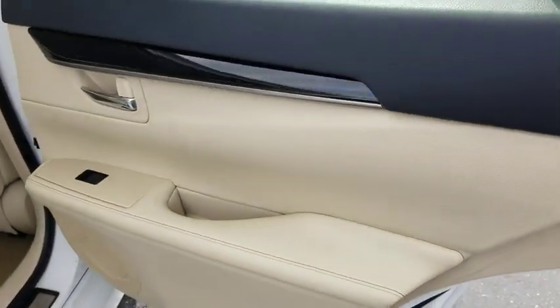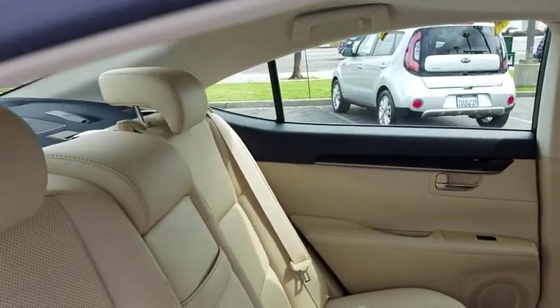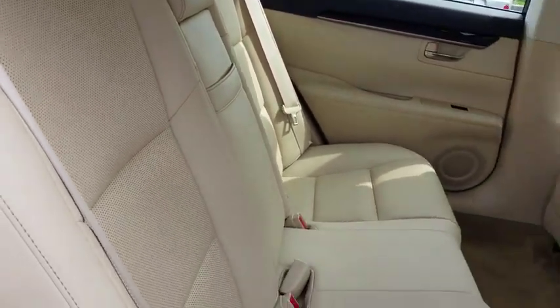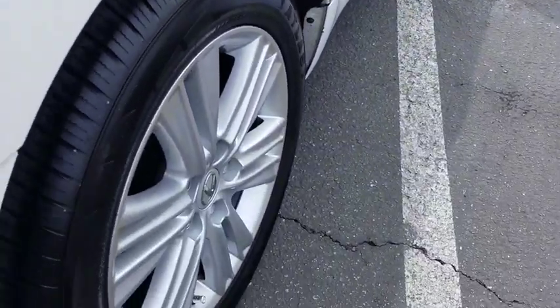Backup camera, steering wheel audio controls, power passenger seat, keyless entry, traction control, stability control, anti-lock braking system, leather-wrapped steering wheel, Bluetooth, power steering, adjustable steering wheel, four-wheel disc brake.